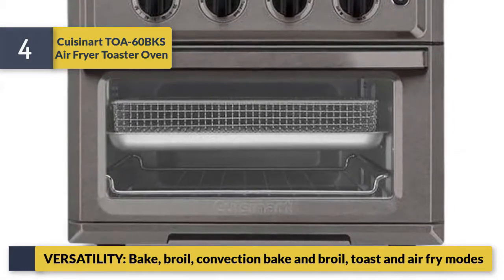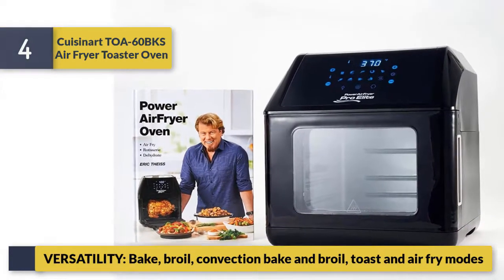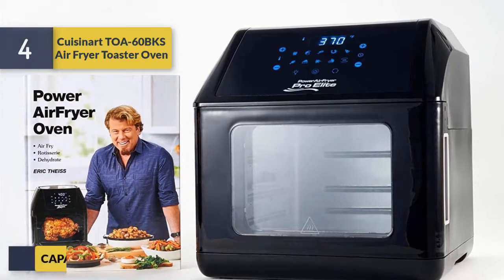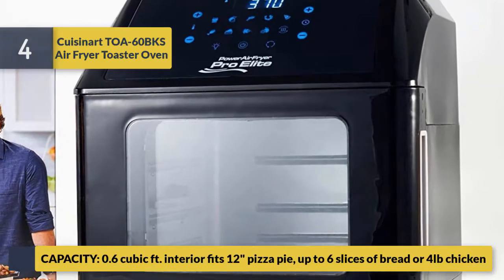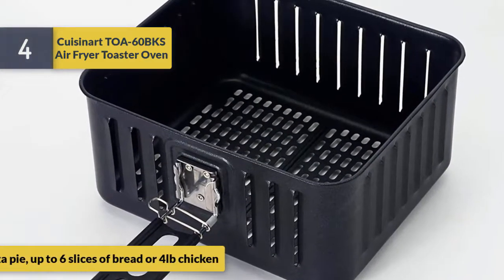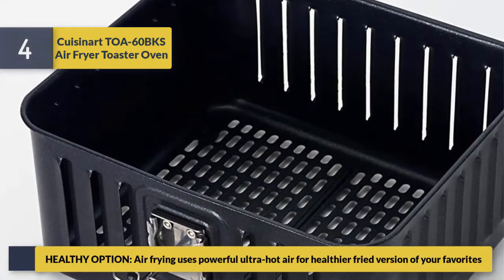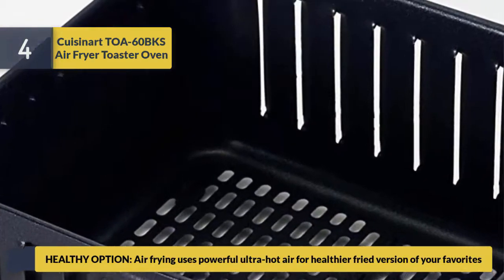Number 4: the Reason Our Toll 60 BKS air fryer toaster oven. It offers versatility with bake, broil, convection bake, toast, and air fry modes. The 0.6 cubic foot interior fits a 12-inch pizza, up to six slices of bread, or four pounds of chicken. Air frying uses powerful hot air for healthier fried versions of your favorites.